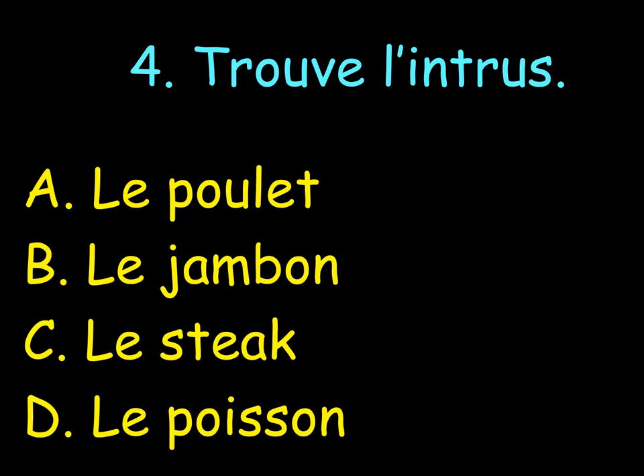Le jambon. C. Le steak. Or D. Le poisson. What do you think? Next to your number 4, you write one letter of your choice: A, B, C or D.